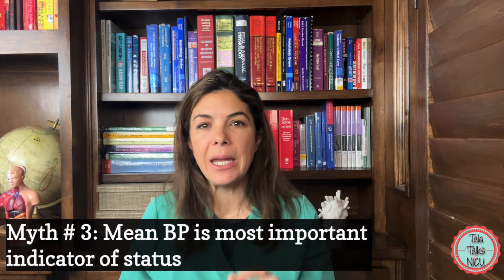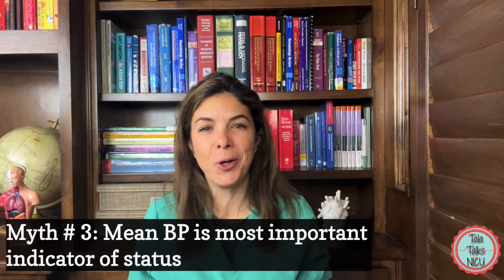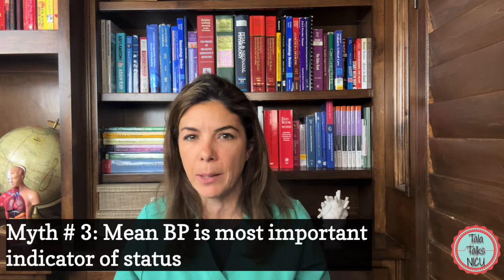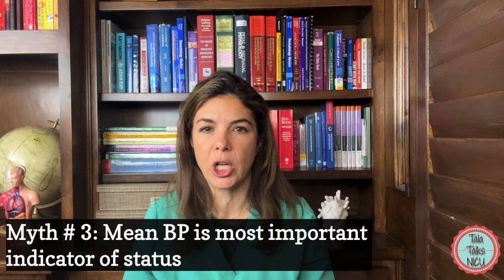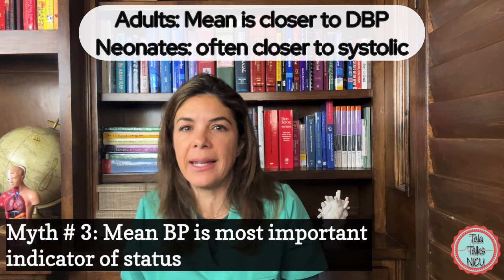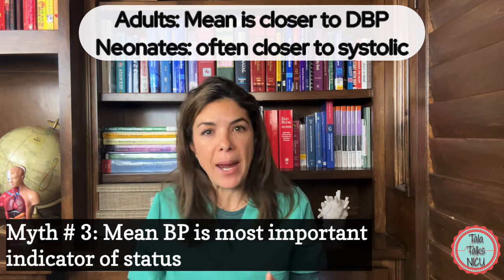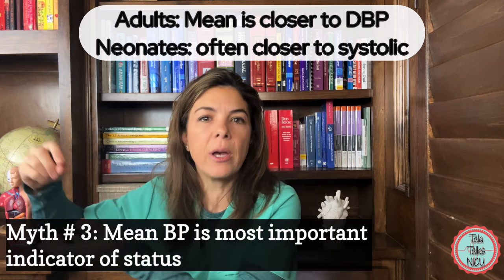Myth number three: the mean blood pressure is the most important indicator of overall status. Remember the mean blood pressure is the average blood pressure the baby is experiencing — basically the average between the systolic and diastolic. In adults, because our heart beats slower, we spend a lot longer in diastole than systole, so the average blood pressure is closer to diastolic. In babies whose heart rates beat a lot faster, the mean blood pressure is relatively closer to the systolic blood pressure.